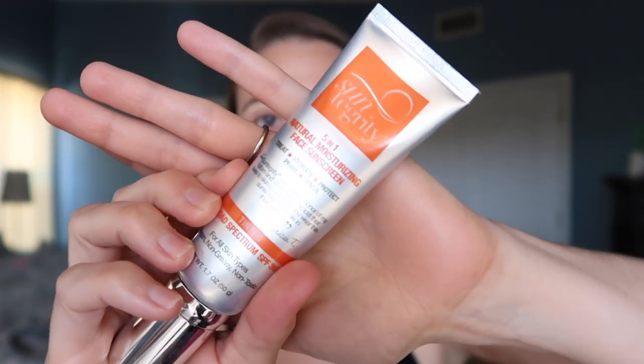The Suntegrity 5-in-1 Natural Moisturizing Face Sunscreen treats, hydrates, protects, primes, and covers — and is a lot more affordable. I use it as my only SPF under makeup. It has a light tint — I use shade Fair because the shade Light oxidizes on me. It blends into pretty much nothing — it just evens the skin tone and blurs everything. It has a pump which is very handy.